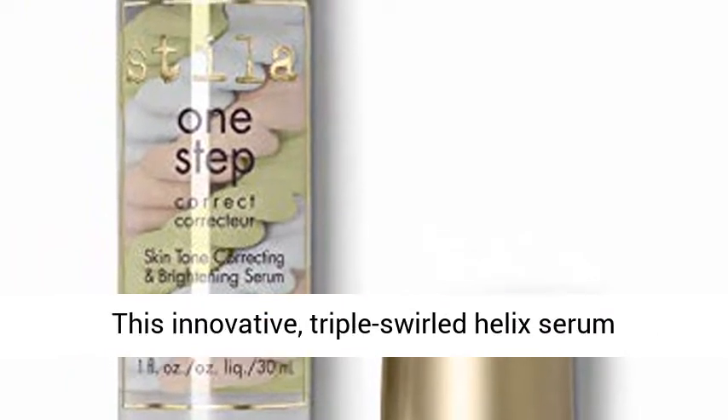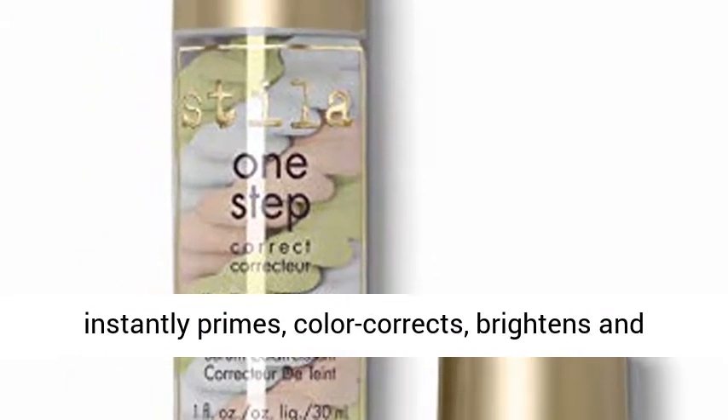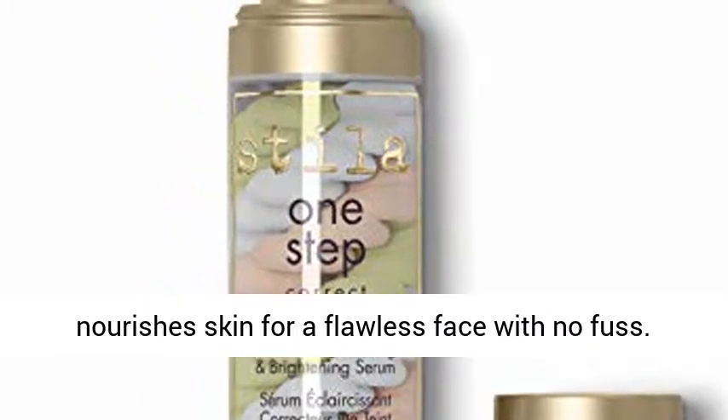Swirl your way to perfect skin in one step. This innovative, triple-swirled Helix serum instantly primes, color-corrects, brightens and nourishes skin for a flawless face with no fuss.